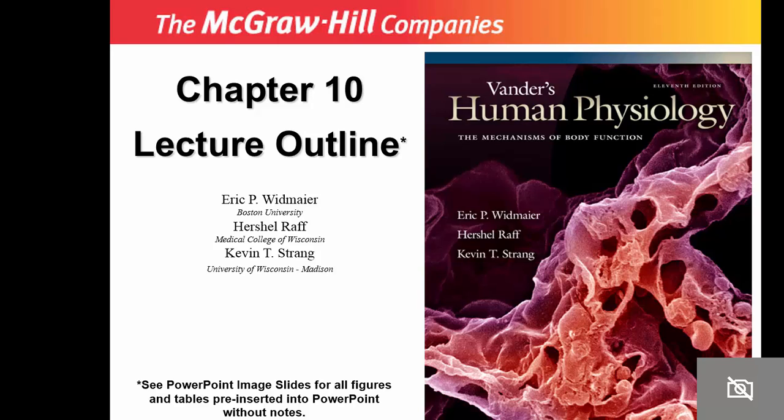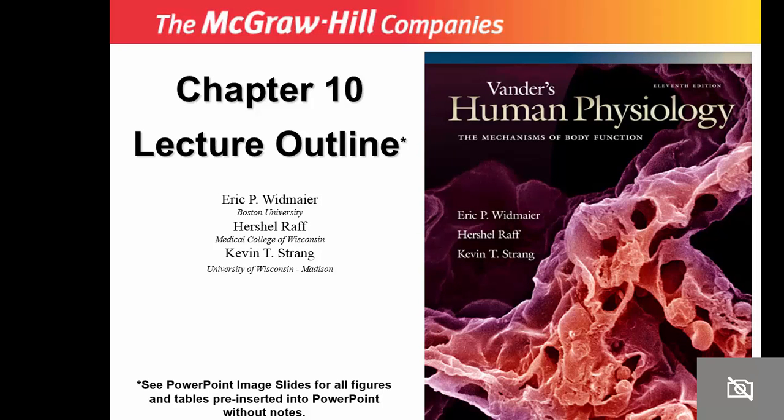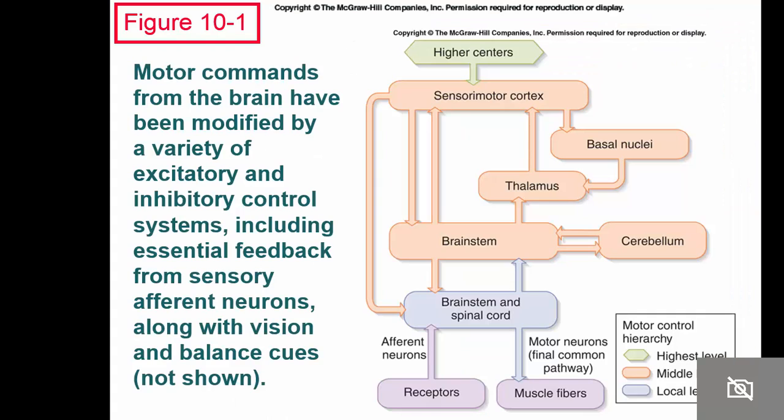We're going to continue on with the nervous system. It's only 16 slides, so we'll get through this today. This is motor control. Now that we know a little bit about the central nervous system and the peripheral nervous system, you have these motor command centers.